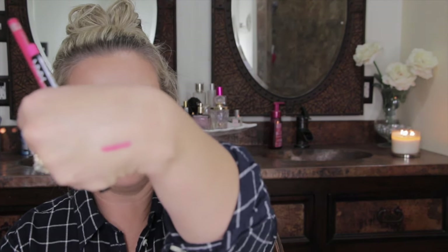Moving on to lip products — I picked up a couple of lip liners: two NYX and one Rimmel. The first NYX is in Pinky, the second is in Pinky Rose, and the Rimmel is in Indian Pink. You can see a theme here — they all have a pink name, obviously.